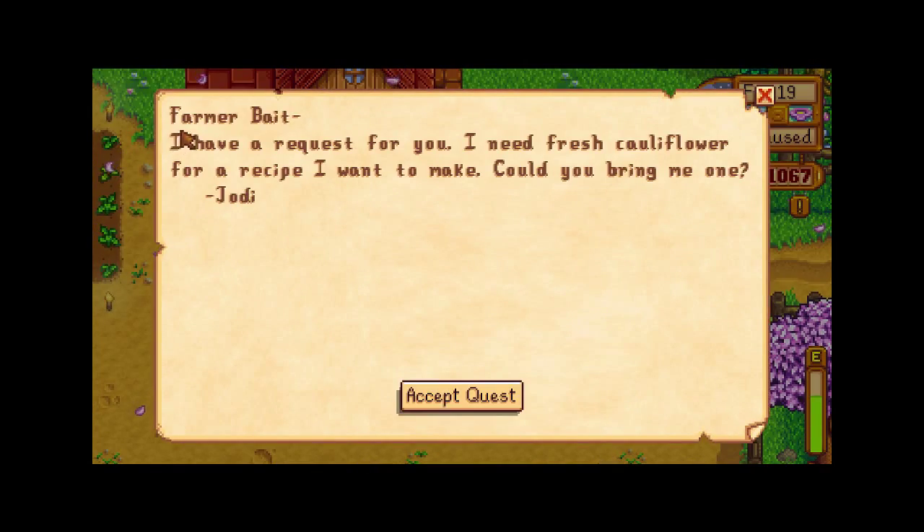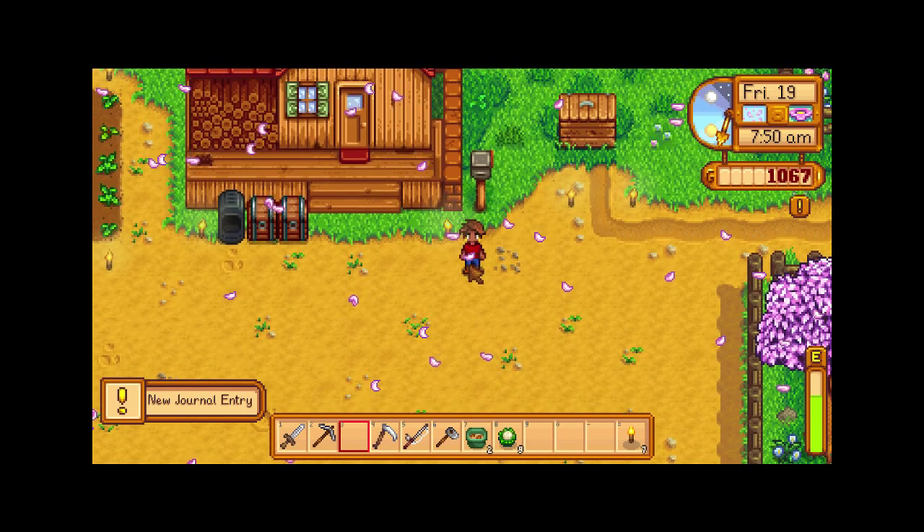Let's check on this mail. Bomber bait — I have a request for you. I need fresh cauliflower for a recipe I want to make. Could you bring me one? Jody. We'll accept this because we just got some cauliflower in.